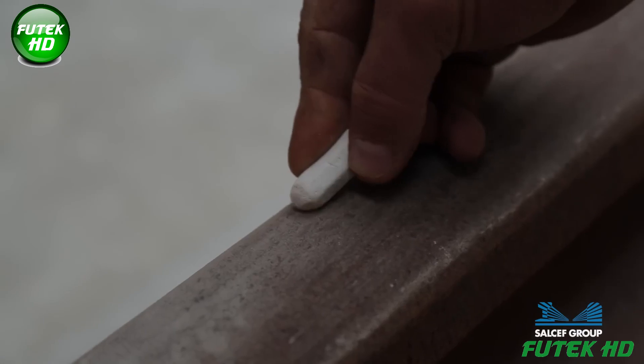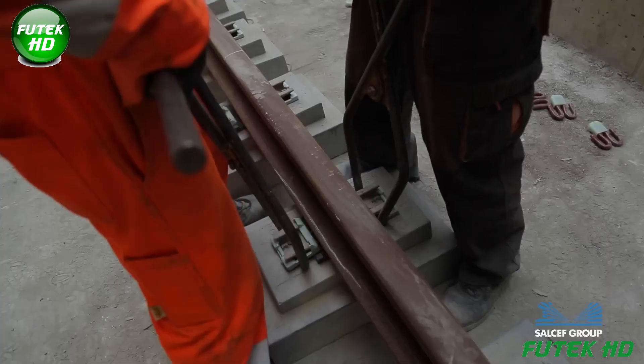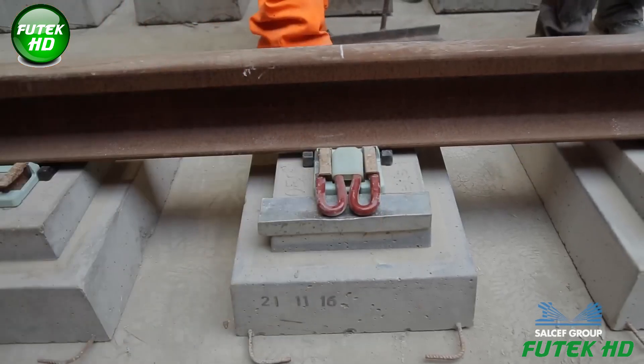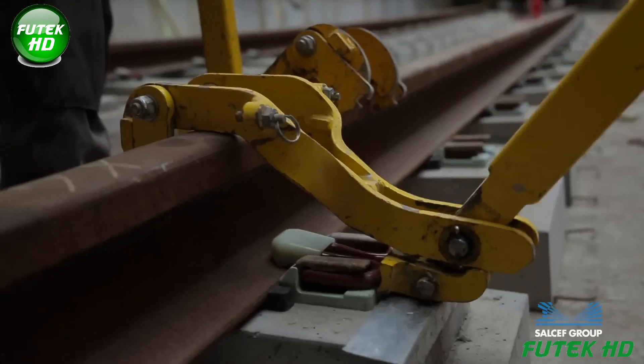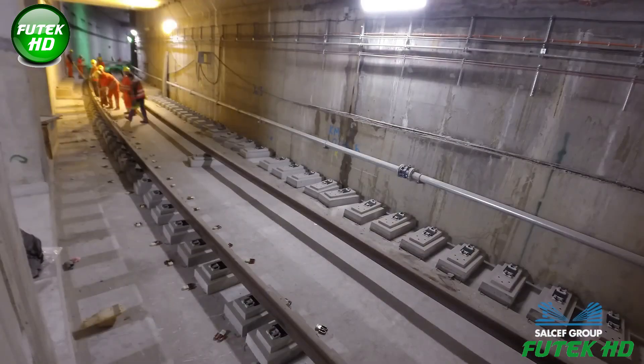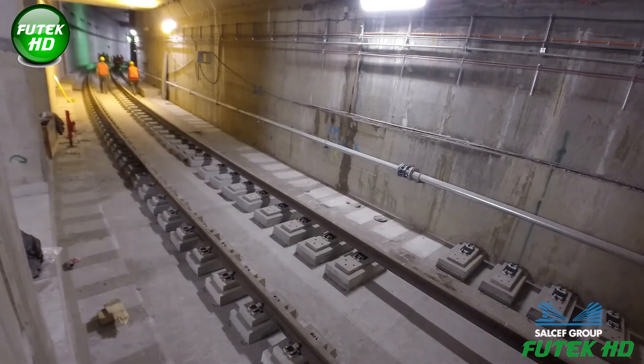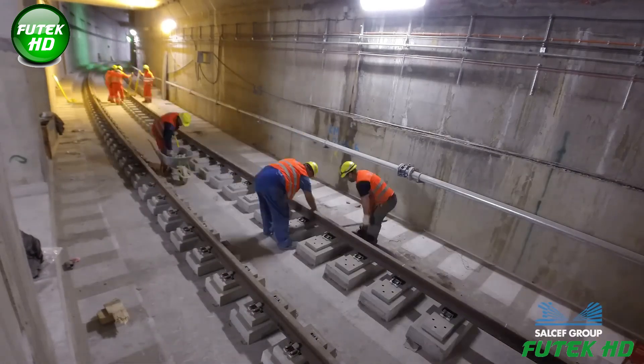This system, typically consisting of clips, bolts, and plates, ensures that the rails are tightly held in place, preventing lateral or vertical movement during train operations. It also helps distribute the load from the trains, reducing stress on individual blocks, and enhancing the track's durability and performance over time.